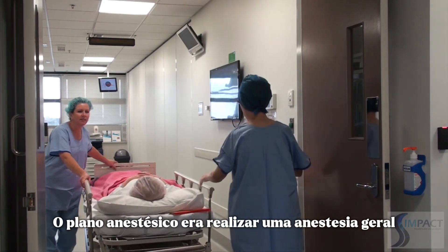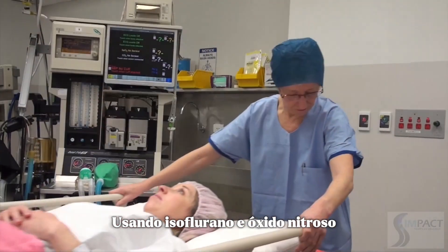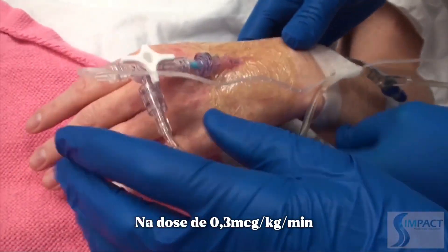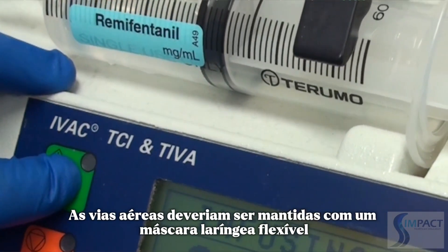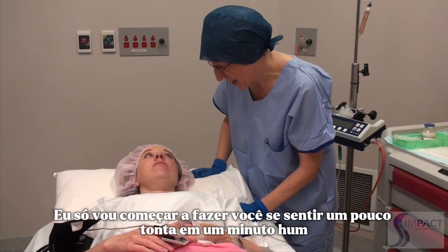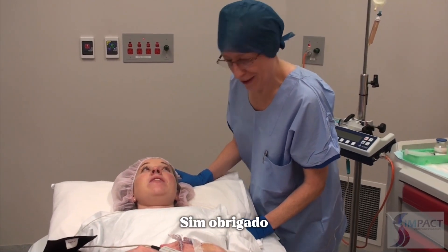The anaesthetic plan was to perform a general anaesthetic using isoflurane and nitrous oxide, along with a remifentanil infusion at 0.3 micrograms per kilo per minute. The airway was to be maintained with a flexible laryngeal mask. The anaesthetist informed the patient: 'I'm just going to start making you feel a bit light-headed in a minute. Are you feeling comfortable there?' The patient confirmed she was.